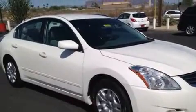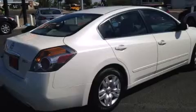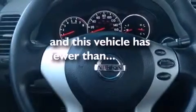Additional features include rear seat childproof door locks, an energy-absorbing steering column, heater vents for rear seated passengers, and this vehicle has less than 60,000 miles.